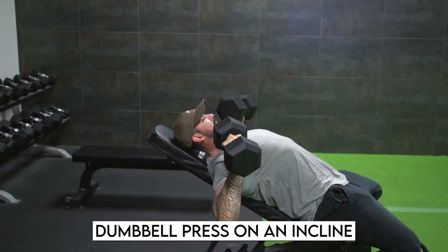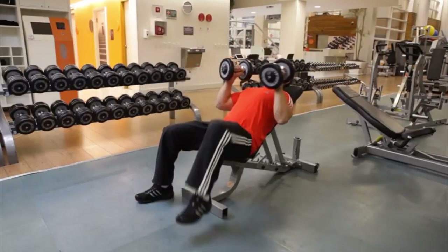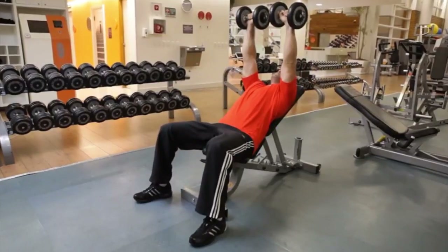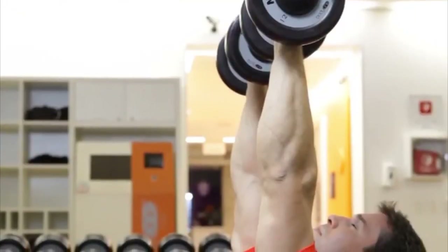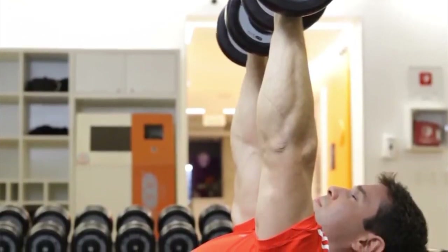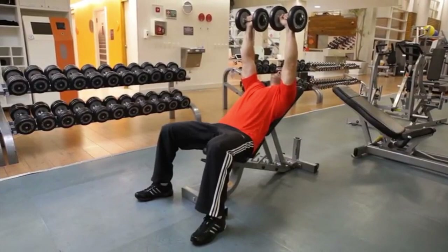Dumbbell press on an incline: A routine you're probably familiar with, but utilizing dumbbells allows for a deeper stretch, while the incline shifts the emphasis to your upper pecs and shoulders. Press the weights up while lying on an incline bench, then slowly lower them back towards your shoulders.